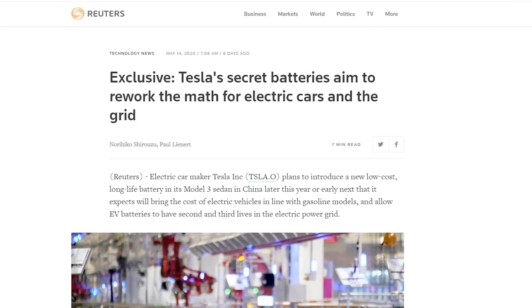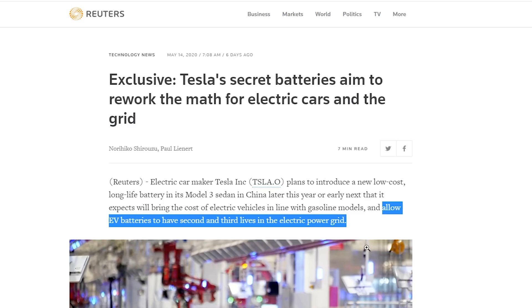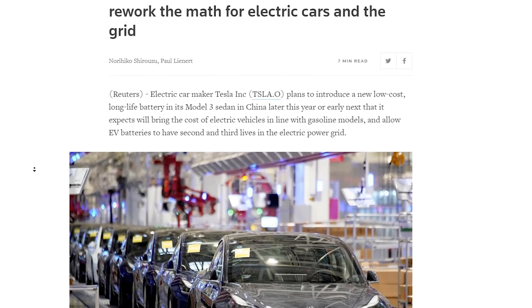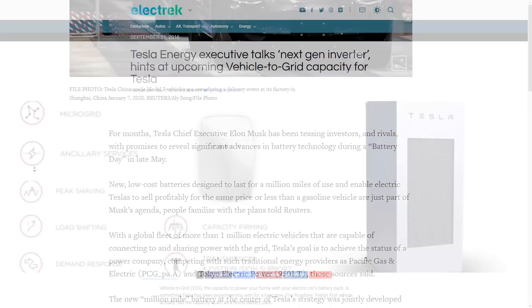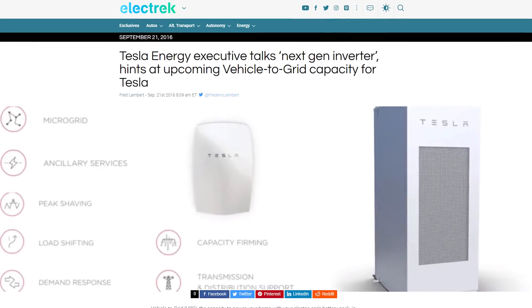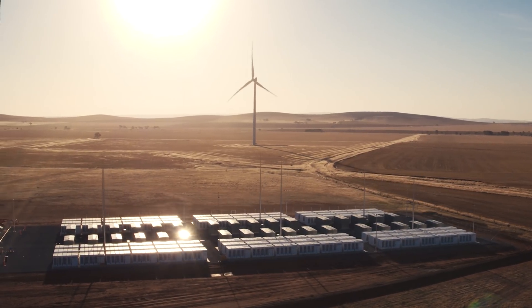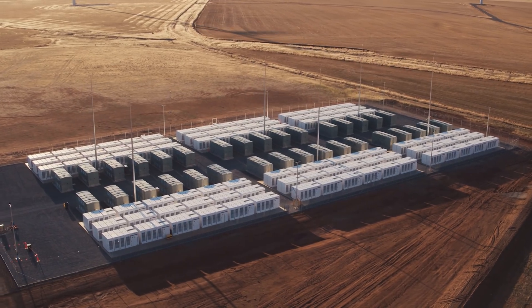This first caught a lot of attention with the Reuters article published last week, which had the title: 'Exclusive Tesla Secret Batteries Aimed to Rework the Math for Electric Cars and the Grid.' That article talked about Tesla's ambitions for a million-mile powertrain, which would include a million-mile battery pack. The opening paragraph read that Tesla plans to, quote, allow EV batteries to have second and third lives in the electric power grid, end quote. A lot of people assumed this meant vehicle-to-grid technology, but Reuters never said anything about vehicle-to-grid. My own interpretation was that second and third lives implies that after it was used for an electric vehicle, the battery pack could then be reused for stationary storage.